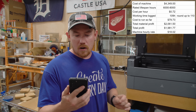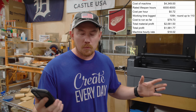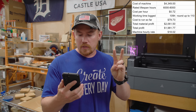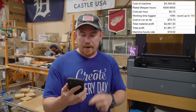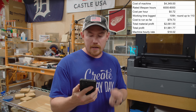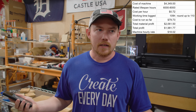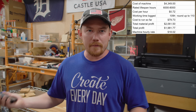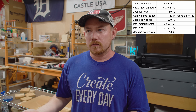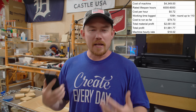So the $79.73 cost to run so far — the total material profit my wife has made in two months is $2,061.50. Subtract the $79.73 cost to run the machine and total profit is $1,981.77. As for the hourly rate — I have no idea. My wife and I do not track our hours. We've always seen this as a hobby thing, so we're having fun doing it and just happen to be making money. We're not pursuing this as a full-blown business, just trying to have fun and generate revenue.